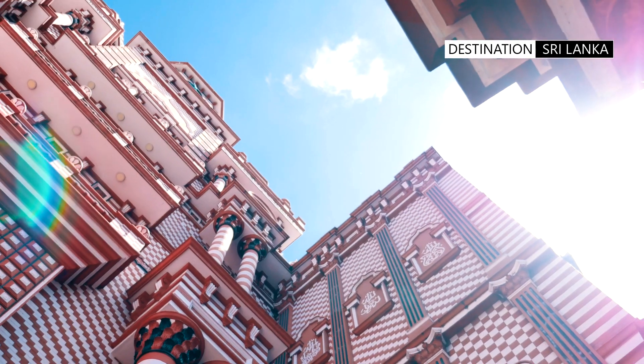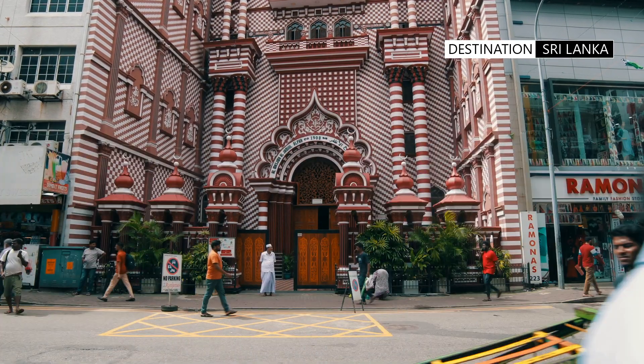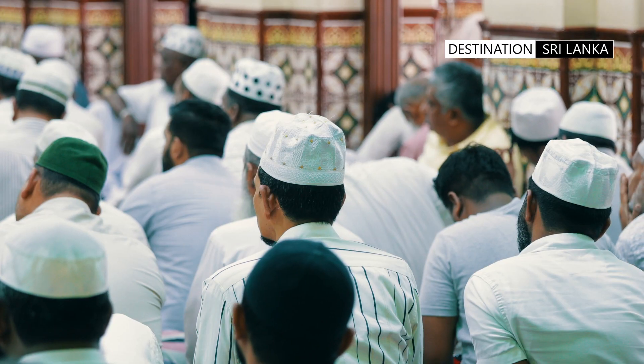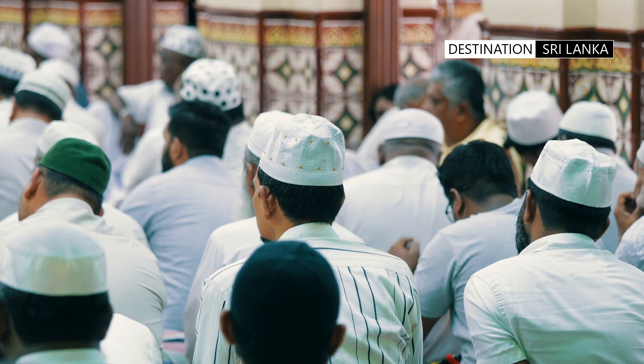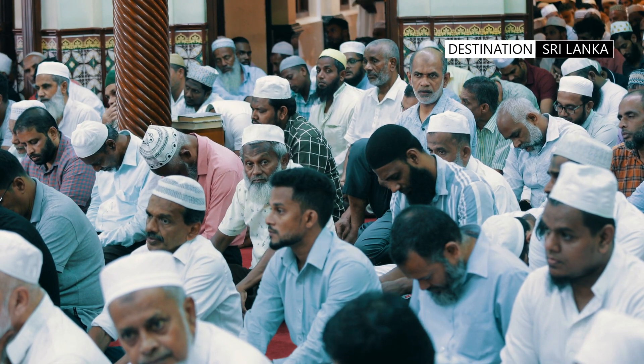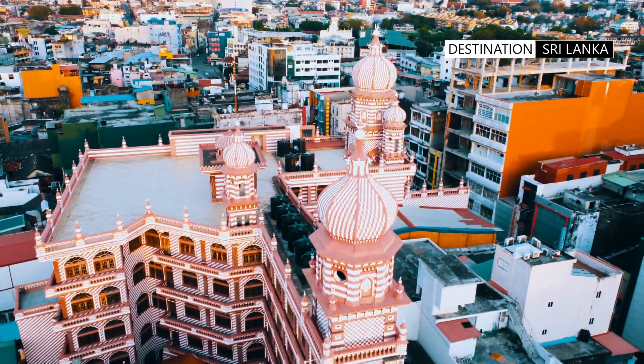The Jami Ullalfa Mosque remains a powerful symbol of unity and resilience in the multi-ethnic neighborhood and business district of PETA. It serves as a reminder of the importance of religious and cultural diversity and a landmark of traditional Islamic architecture in Sri Lanka.